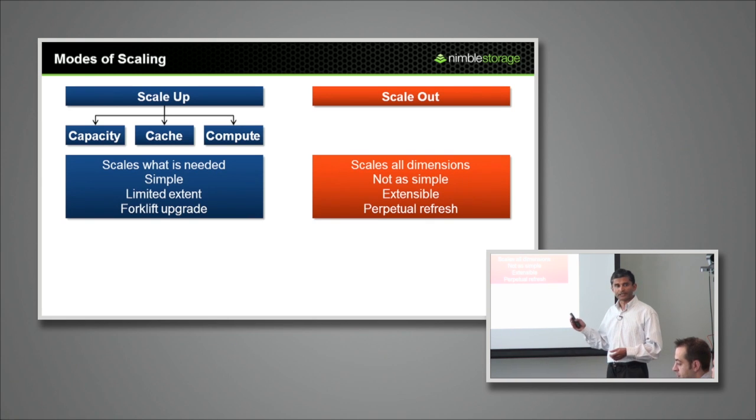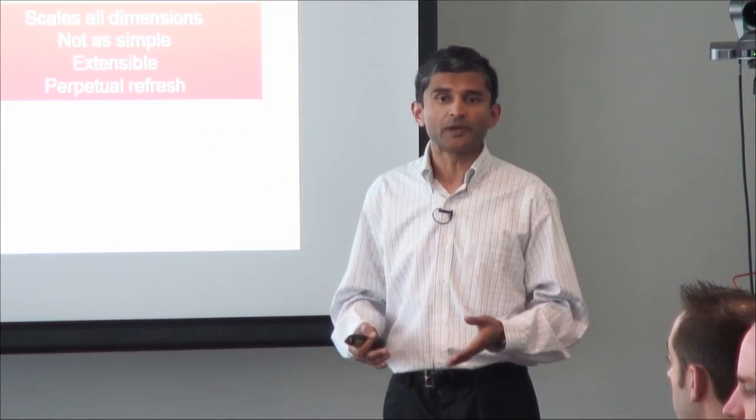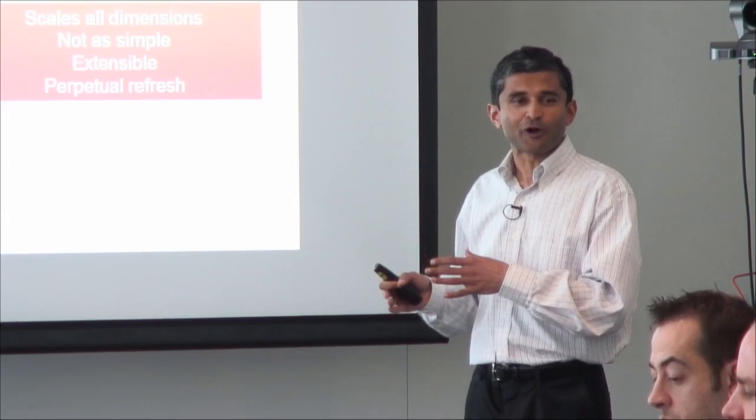Scale-out, on the other hand, scales all the dimensions uniformly. Each has its advantages. Because scale-up can scale just what is needed, if only one dimension needs to be scaled, it can be more economical. It's also more simple — to scale up storage capacity, you just plug in a shelf and you're all set. Scale-out can also be made simple, but it's not as plug-and-play as scale-up. Scale-out is a little bit more complex to deploy, but it's also a lot more complex to engineer.